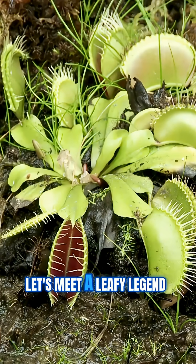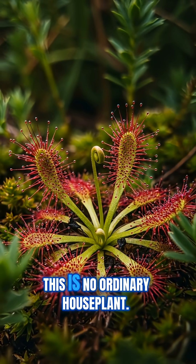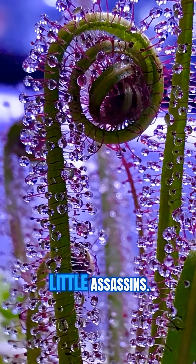All right, plant lovers, let's meet a leafy legend you'll never forget: the sundew. Officially known as drosera, this is no ordinary houseplant. With nearly 200 species scattered across the globe, sundews are nature's sticky little assassins.